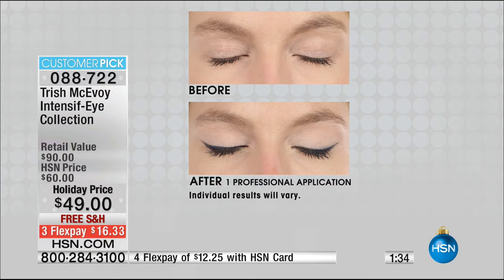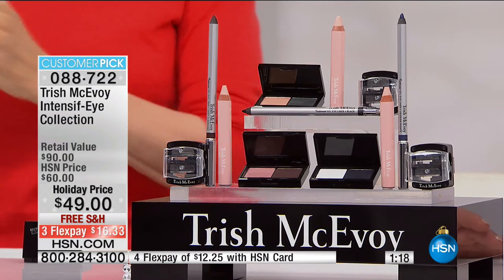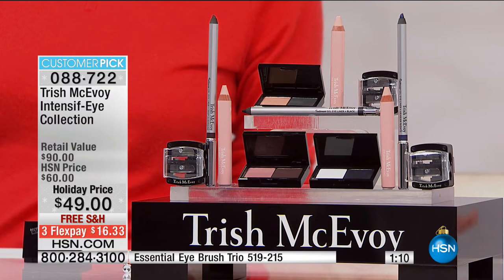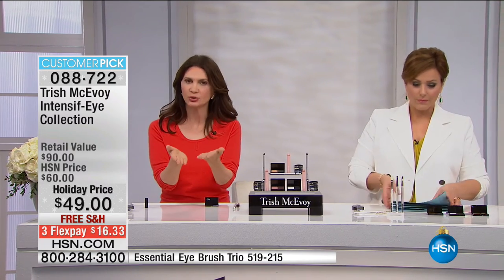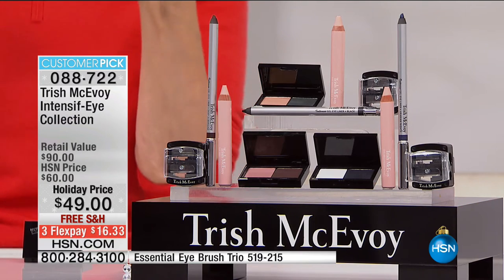Absolutely easy. If it wasn't easy, Trish wouldn't be where she is. By the way, the brushes she's been using to apply — we've got an eye brush trio available as well. But unbelievable — whatever you choose today, everybody gets the brightener, which is that light shell pink pencil, the definer shadow, the glaze shadow, the gel liner, and the customer-pick sharpener. Only 500 in each set, now less than 500. One minute left on the presentation. 088722 is your item number. I wanted to talk about the quality of your shadows — even though it's powder, they blend uniquely; they feel like a cream. The most important thing is that gel liner that you put in between the lash and the shell pencil. The shadows are your accessory. You will use the shell liner every day.